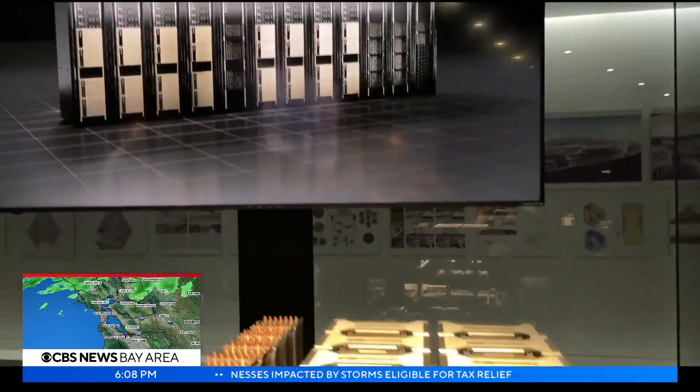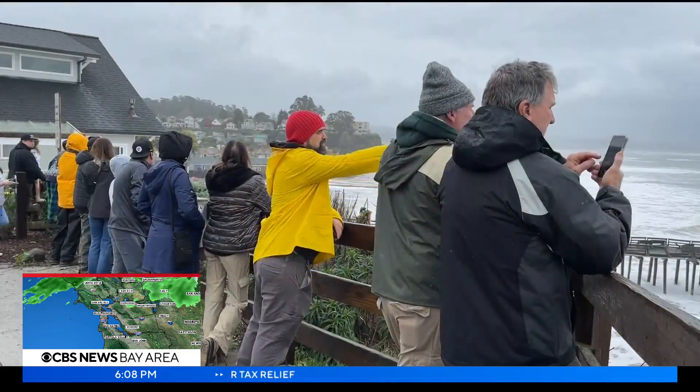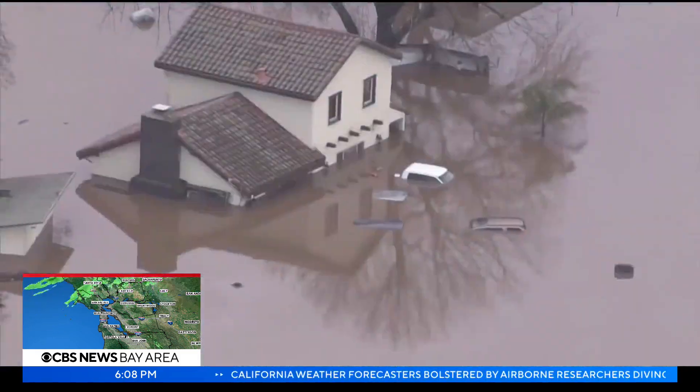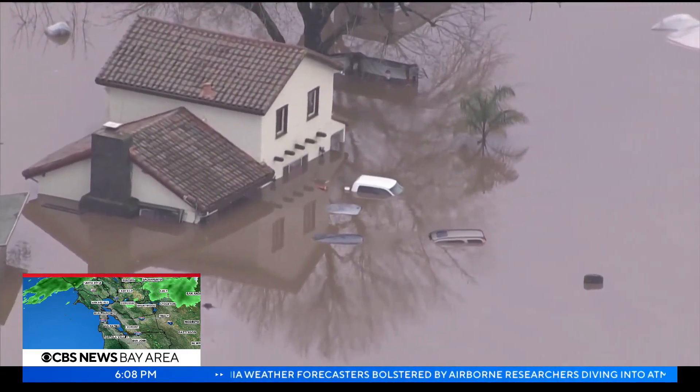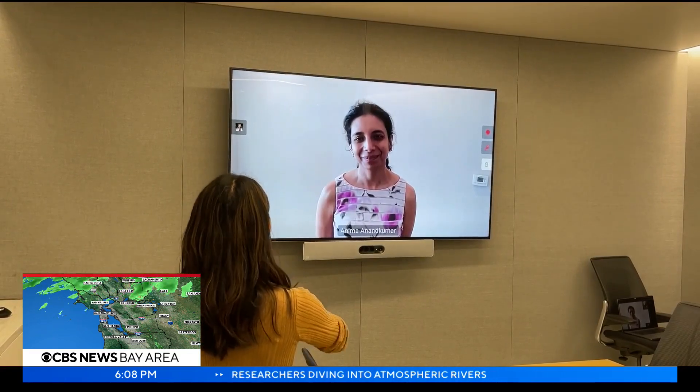Nvidia is now using this technology along with its artificial intelligence to help us with something we've all been dealing with lately in the Bay Area: strong atmospheric rivers. We spoke to Neema Anand Kumar, Nvidia's senior director of AI research.